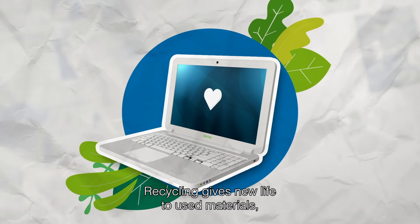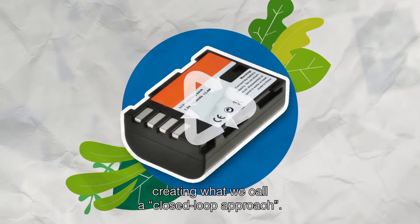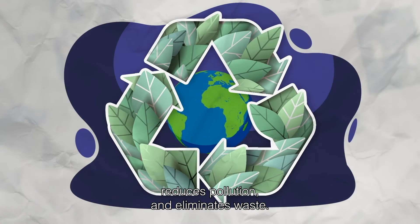Recycling gives new life to used materials, creating what we call a closed-loop approach. Recycling saves materials, reduces pollution and eliminates waste.